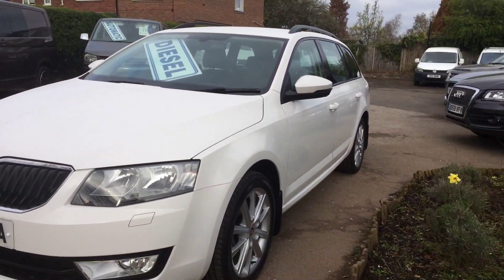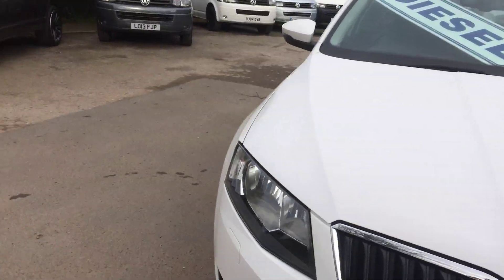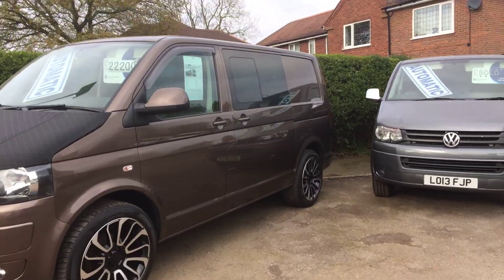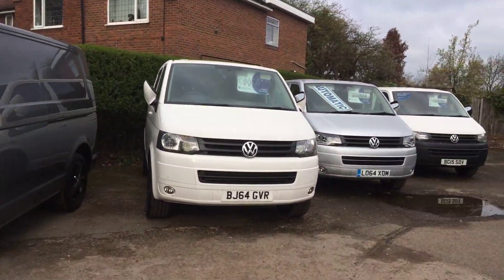I think it's a good looking car. Let's just show you around a little bit. Lots of other vehicles and stock including commercials, vans, combis etc.